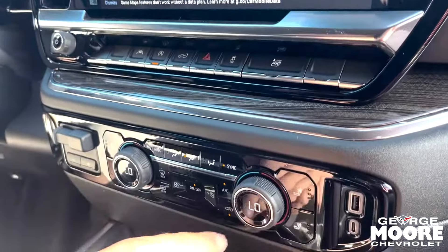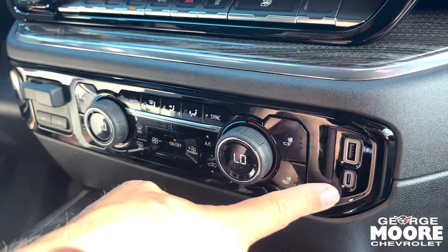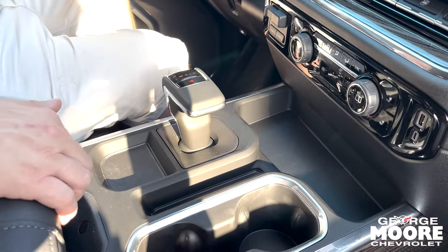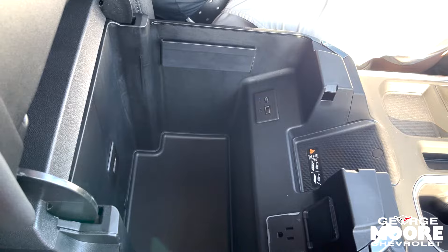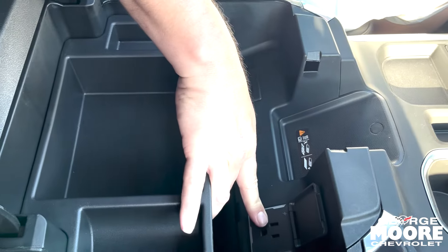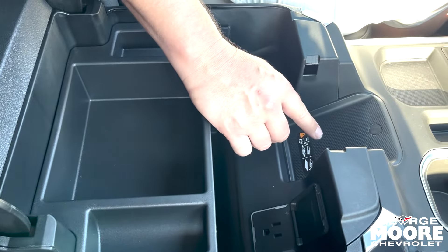Dual climate control right here. Heated seats, driver and passenger. USB-A and regular USB power outlets there. This is the gear shift right here, the center console, so you can seat up to five passengers comfortably. Huge storage area in here, big enough for most laptops. You've got a little storage compartment there, USB-C, regular USB. Another 120 volt outlet rated to 400 watts right here, and then wireless charging — just set your cell phone right there and it'll charge wirelessly.